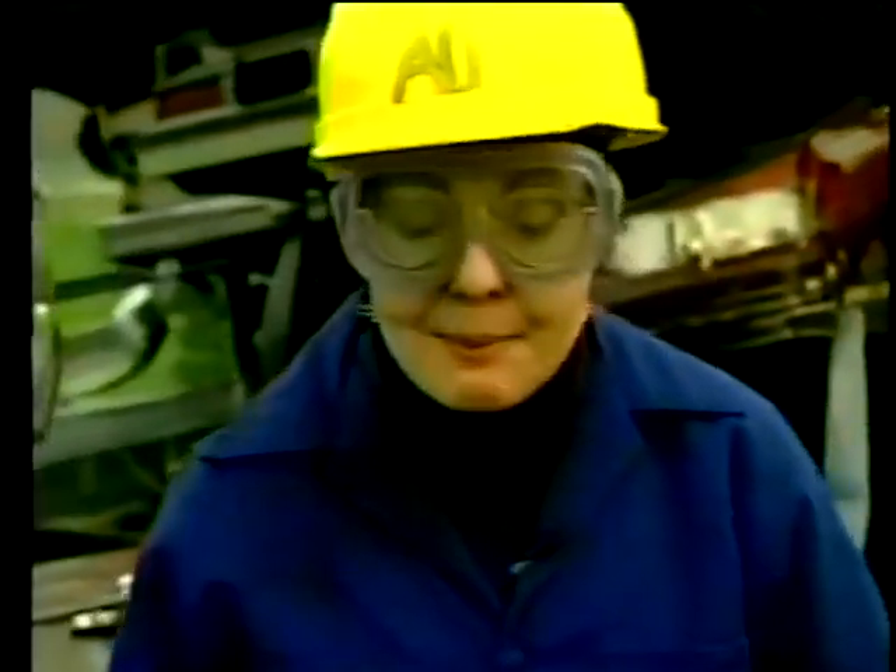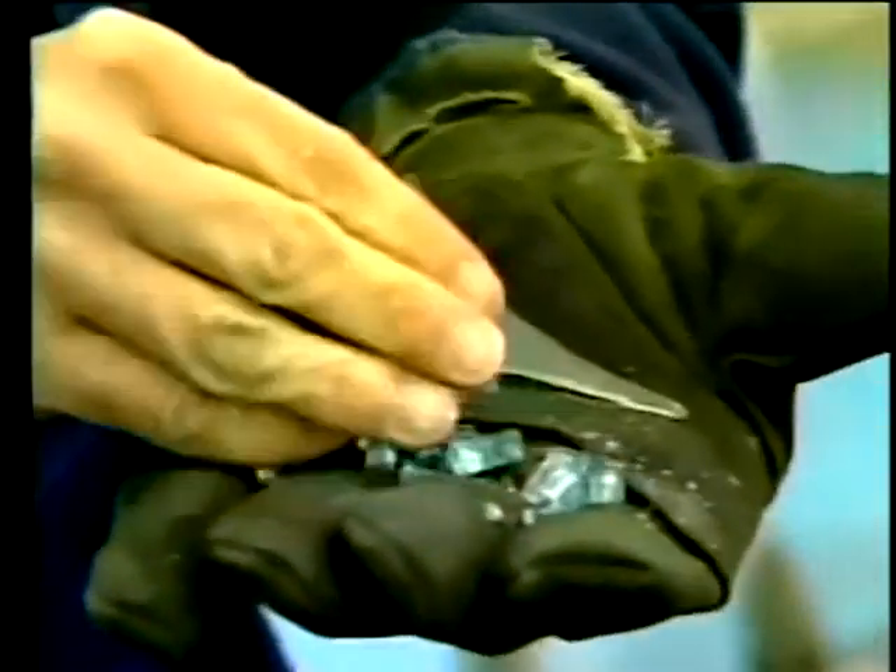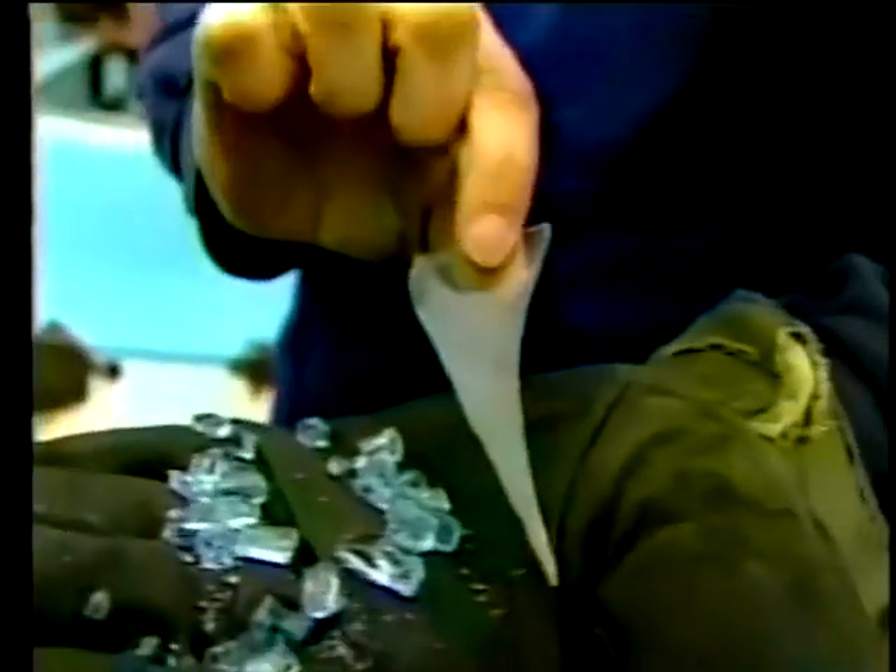Know why your head won't be slashed to bits by a broken car window? That's because ceramic engineers invented tempered glass about a hundred years ago. When it does break, it breaks into these little pieces with relatively smooth edges rather than sharp shards.